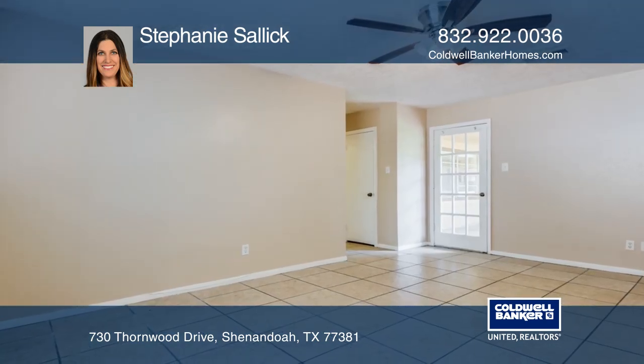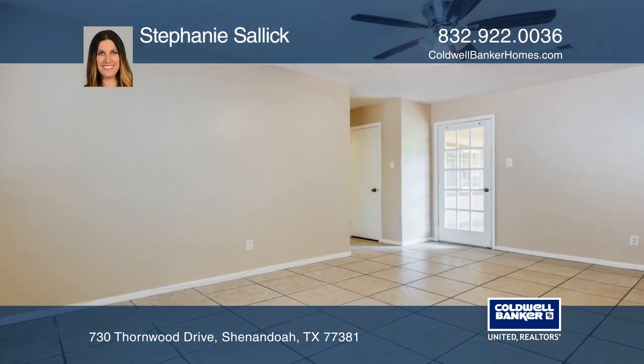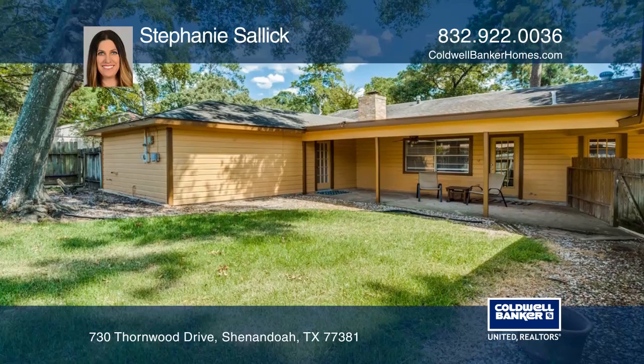This home offers four bedrooms, two full baths, and is conveniently close to I-45, shopping, hospitals, and more.